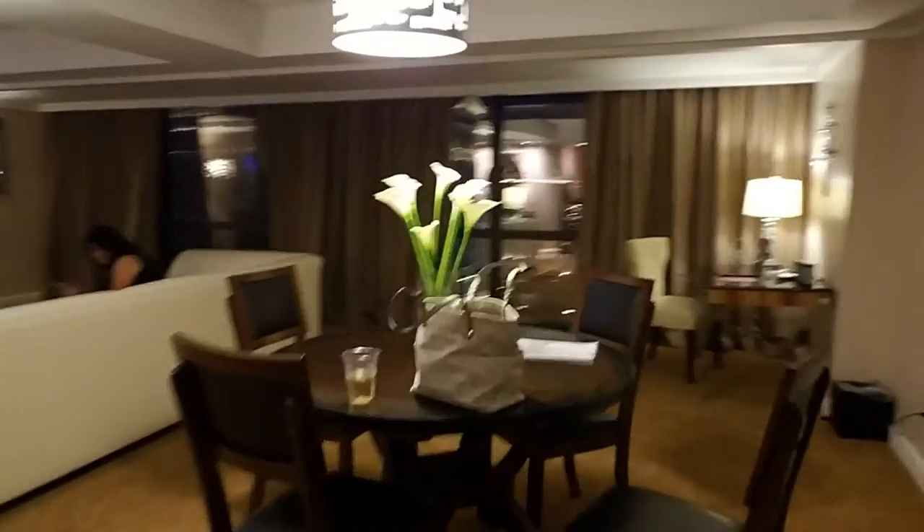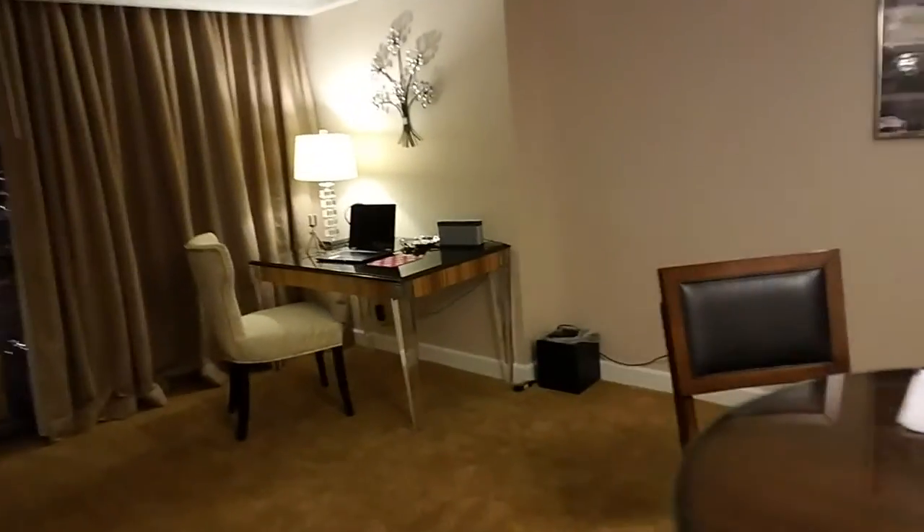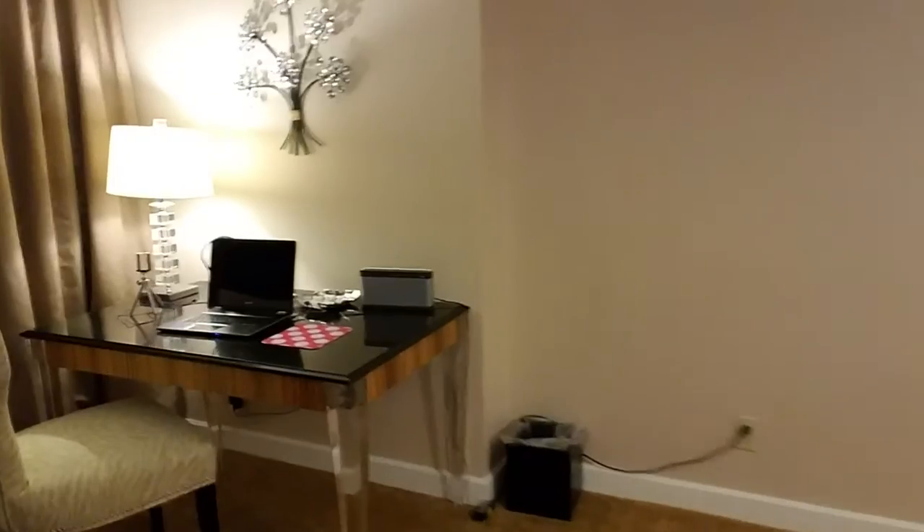We have this little dining area here, and a little desk for business — looks all fancy. And when we open this up, you can see all of Las Vegas.